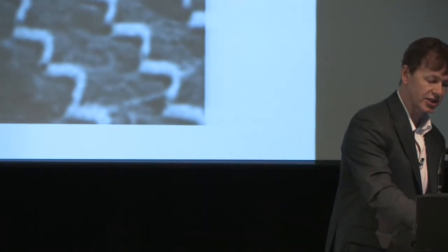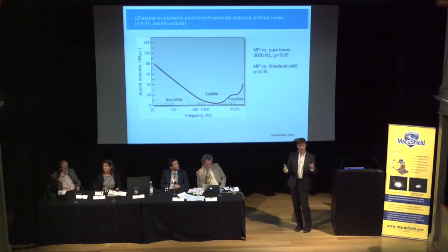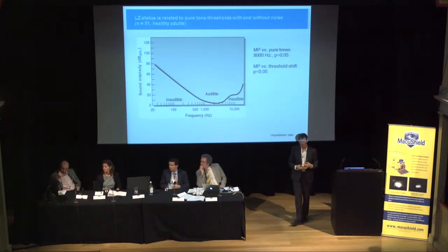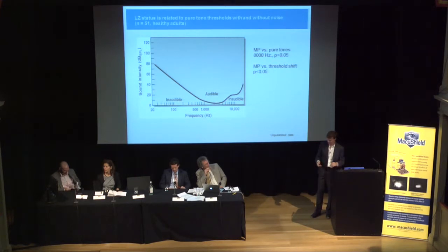Jennifer Wong's dissertation measured auditory thresholds and then auditory thresholds in the presence of white noise. We measured the peak of the audibility curve in relatively young, healthy individuals and then again in the presence of noise. Higher levels of macular pigment were related to preservation of hearing under conditions of high noise—data we just finished collecting.